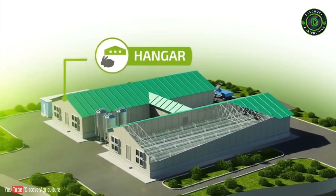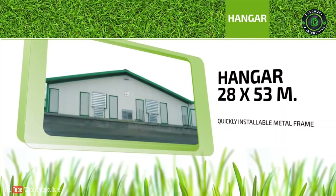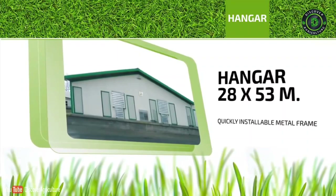Hanger: A hanger of 28 by 53 meters that is easily installed. The hanger consists of a metal frame, multi-layer panels or other thermal insulation products.